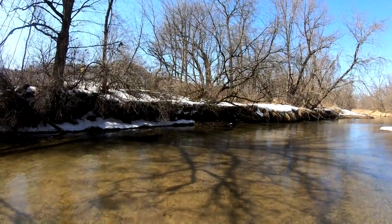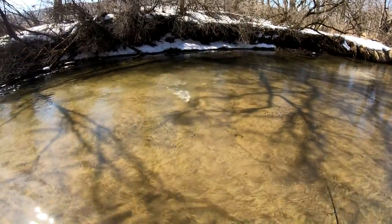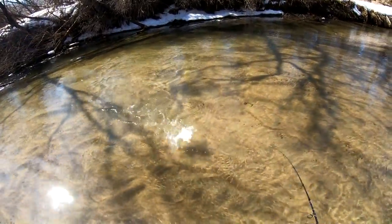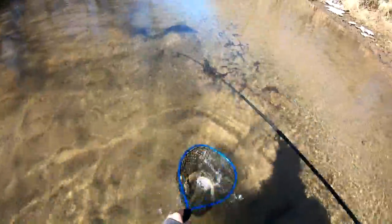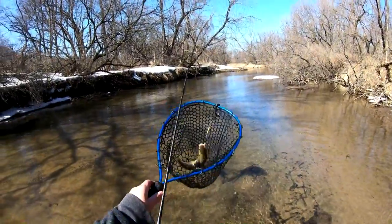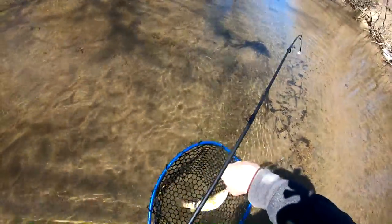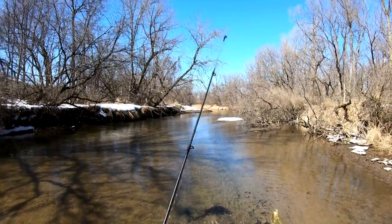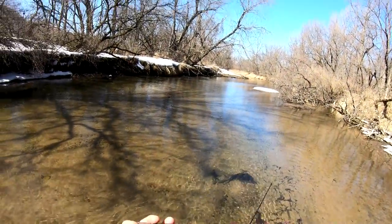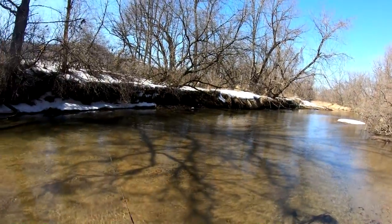Fish on, boys and girls! Fish on. Check that out — we got ourselves a brown trout! Woo-hoo, we got a fish. We'll get them to the net. Got ourselves a brown trout, guys and girls. Got one single hook, came off nice and easy. Hopefully I can get it on a picture. Look at that guy. Back in the water he goes. That was fun.